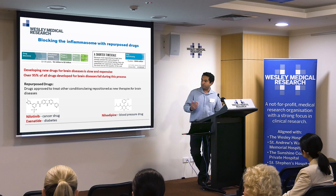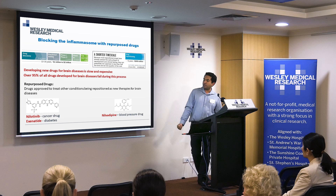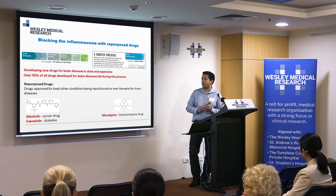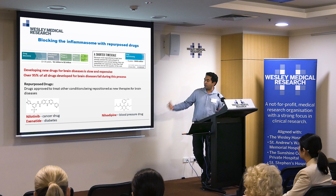We ended up with a couple of drugs of interest for Parkinson's. Nilotinib is a cancer drug that the Michael J. Fox Foundation is funding towards clinical trials. Xenotide, recently published by groups in the UK, is a diabetes drug and was one of the first to show effects in Parkinson's. The work we've been funded by Wesley to do is evaluate a drug called Nilvadipine — an anti-hypertensive drug that is extremely safe, used to treat hypertension in the 1990s and early 2000s, and is still used in Europe.